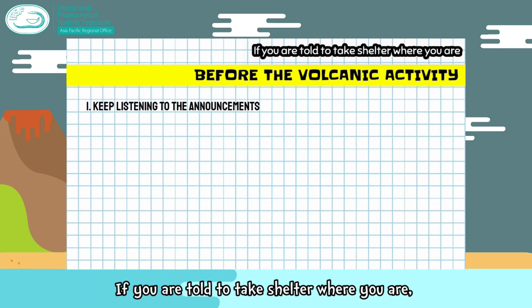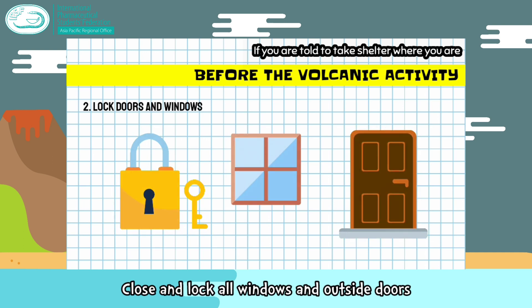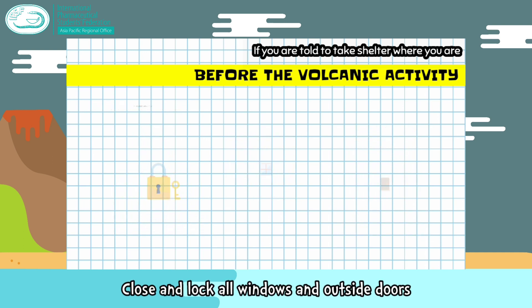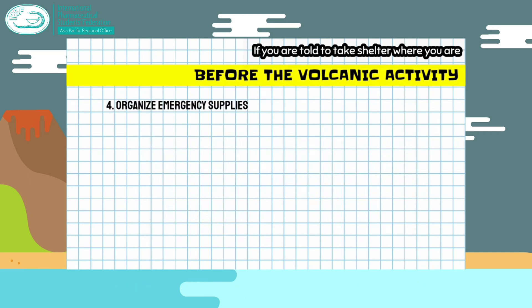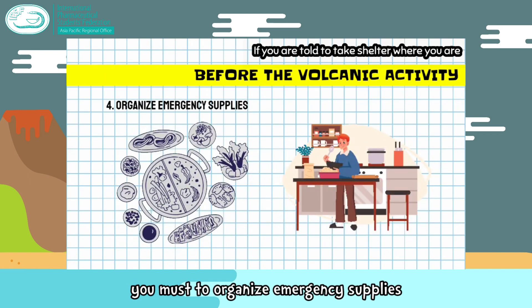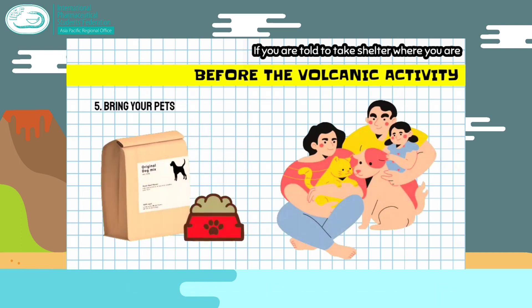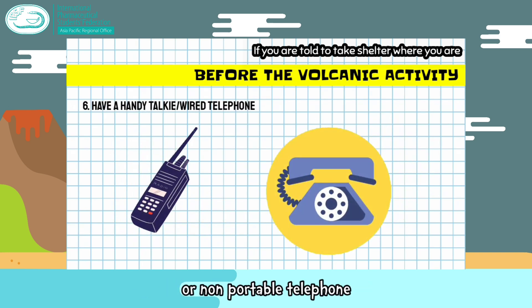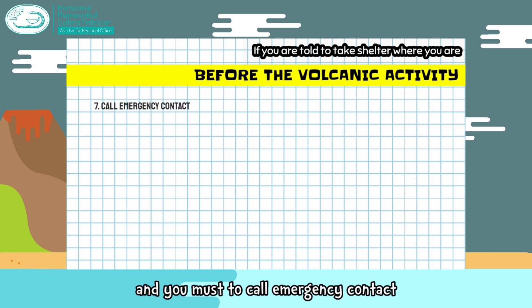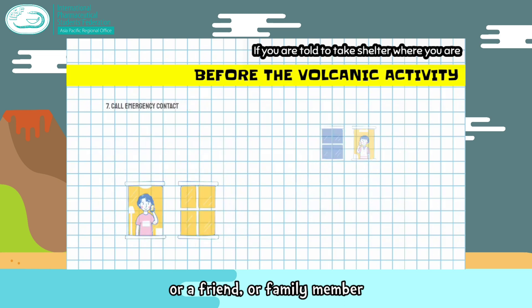If you are told to take shelter where you are, keep listening to your radio, television, or the internet. Close and lock all windows and outside doors, and turn off all heating and air conditioning systems. Organize emergency supplies and make sure household members know where the supplies are. Don't forget to bring your pets. It is ideal to have a handy telephone, and you must call an emergency contact or a friend or family member.